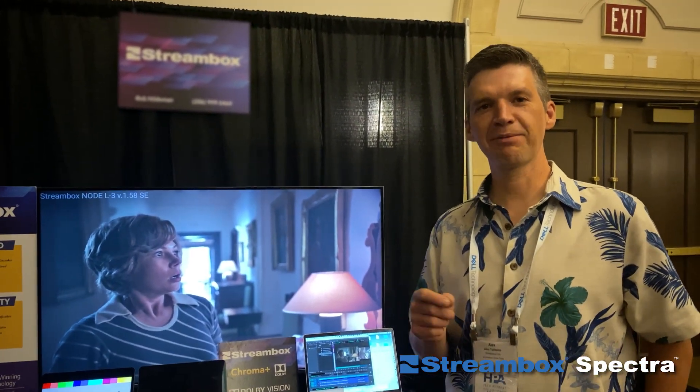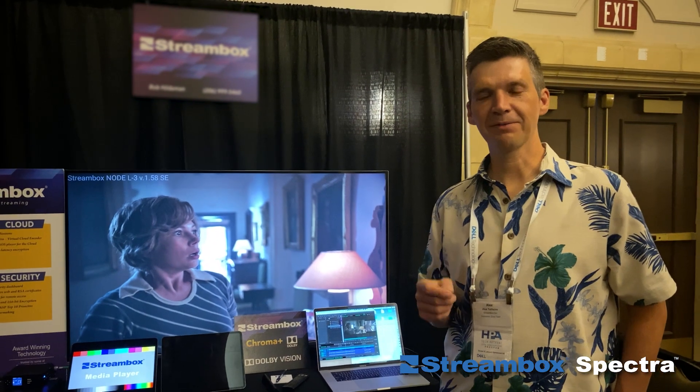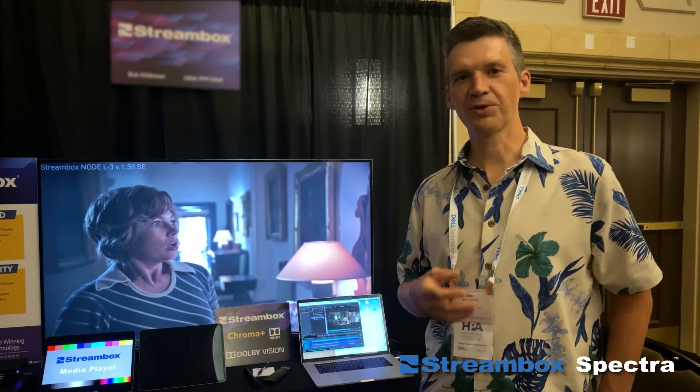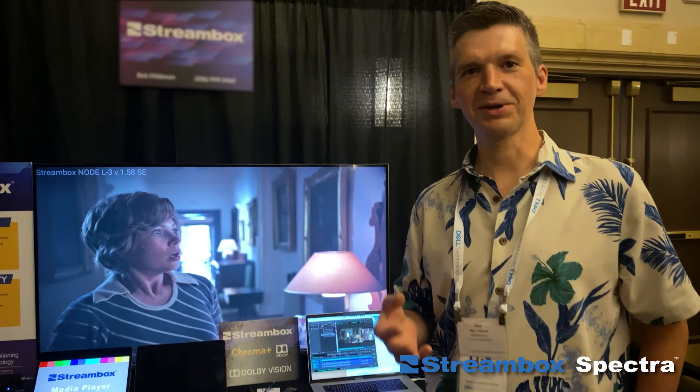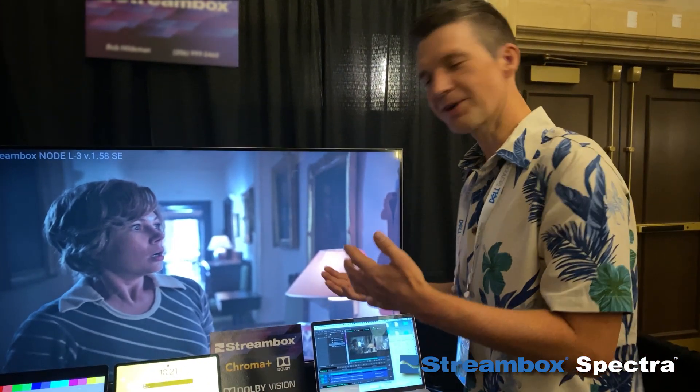This is a very unique game-changing product that allows you to pull video from the cloud in real-time, while your colorist, your visual effect artist, your editor is working on the video in the cloud. So to better understand that, I'll show you the workflow in real-time.